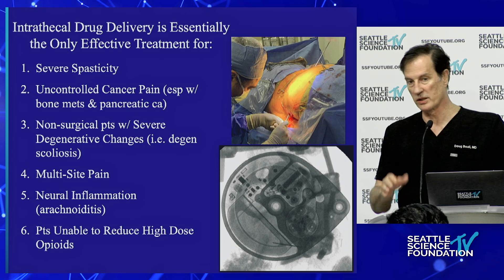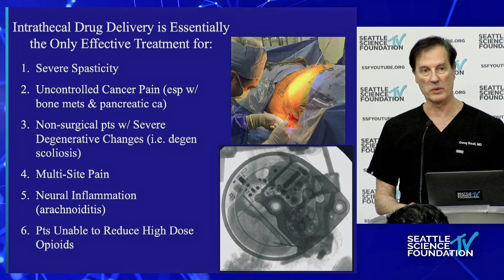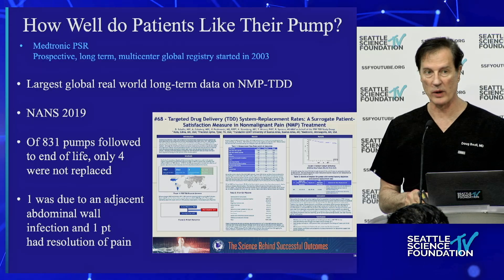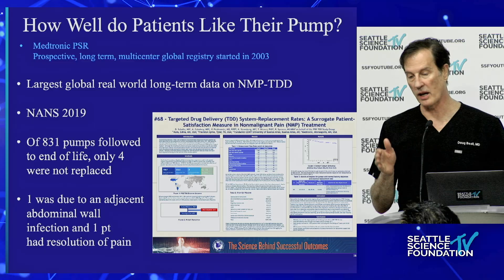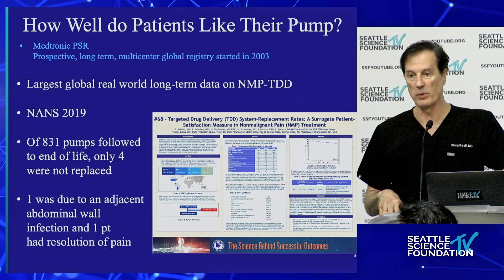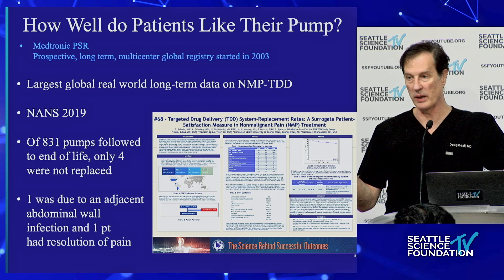Dr. Clark is an interventional neuroradiologist who loves the cauda equina and is able to pick up arachnoiditis. Patients that are on high-dose oral opioids and are unable to reduce them — does anybody see these patients? They see you almost every day. These are not uncommon scenarios. From the PSR registry data comparing pumps and stimulators: at end of life for a stimulator, about 60% of patients want it replaced. Out of 831 pumps, only four patients elected not to have them replaced — one had no pain, one had an infection. That's a replacement rate of 99.6%.